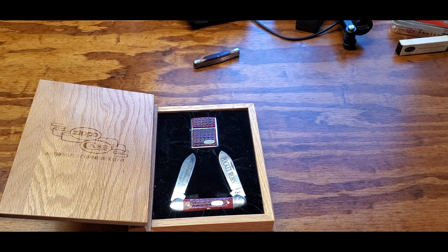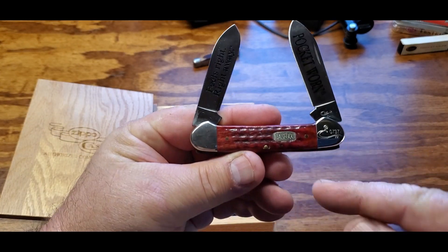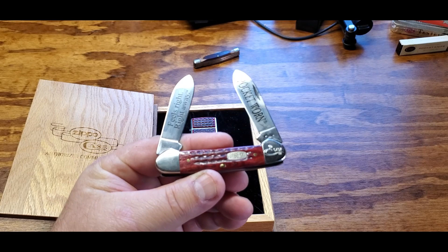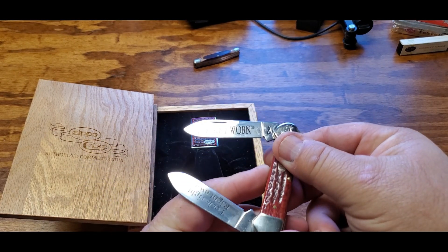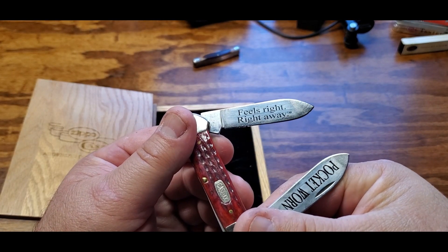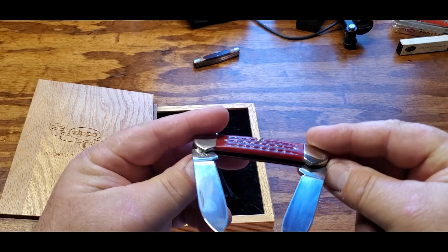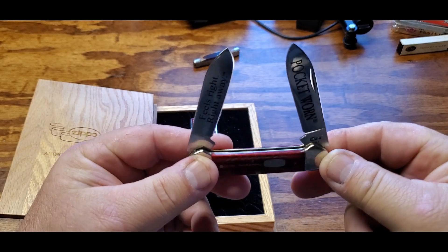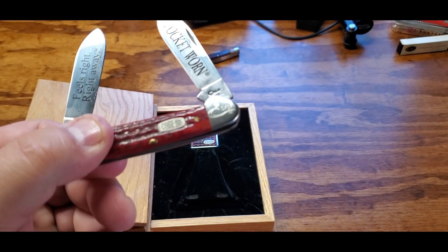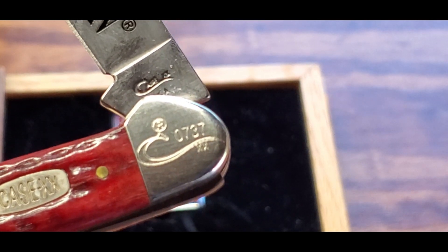Looking at the knife, you can see it's a canoe. For those who don't know what a canoe is — if you look at the handle and how the nickel silver bolsters come up, it kind of looks like an old canoe. On one blade it says 'Pocket Worn,' and the other says 'Feels Right Right Away.' This is a 1993 Case canoe with a really nice red jig bone, and it's number 737 of 1,500, engraved right on the bolster.